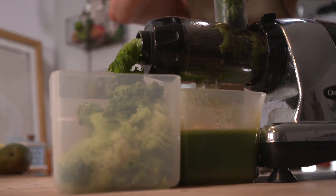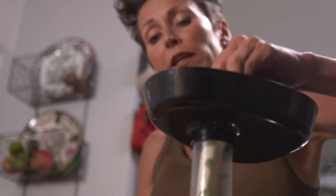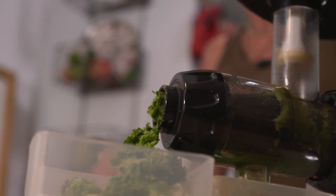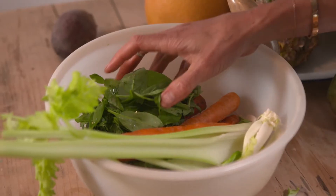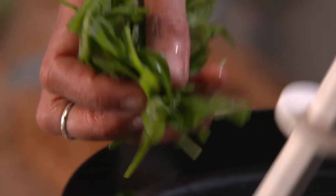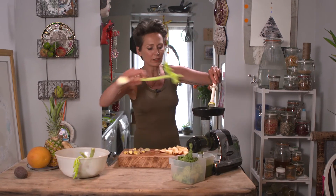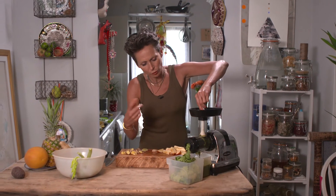When you drink this juice fresh, the enzymes go straight into you — but if you leave it, the enzymes die over time. So think about those juices in shops that aren't freshly made: how many enzymes are actually left in them? Here we have spinach, which is a mighty vegetable — sometimes you have to use a celery stalk to push the spinach down because it gets trapped in the coil.